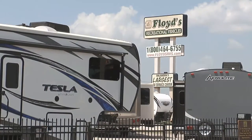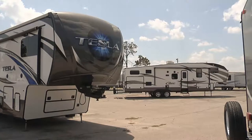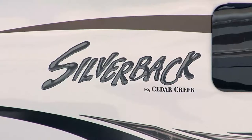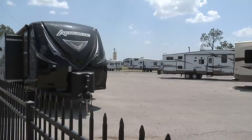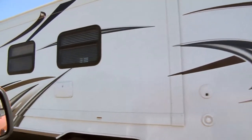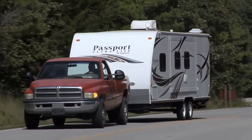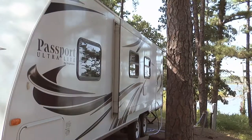For 45 years, folks have trusted Floyd's RV with their travel and recreation. What we've chosen to do is specialize in the vehicles that are the most affordable, easiest to pull, and the most versatile units on the market. We carry the number one brands like Cougar, which is the number one brand in the state of Oklahoma and also the entire United States. Over 45 years, we've definitely brought it down to a good science.